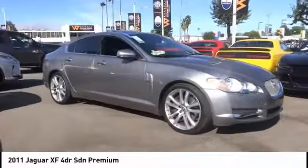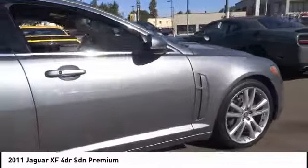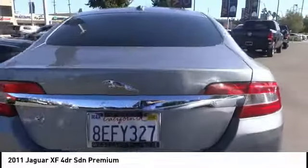Make a great choice today with the 2011 XF. The XF drives very nicely with agile handling and a comfortable ride. Steering is quick and communicative.